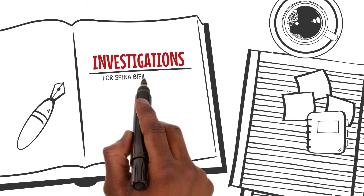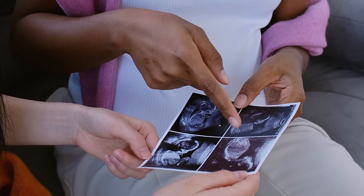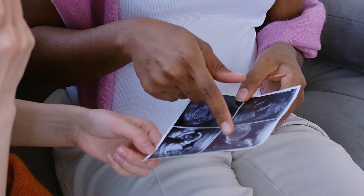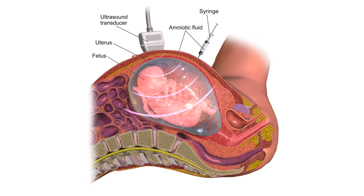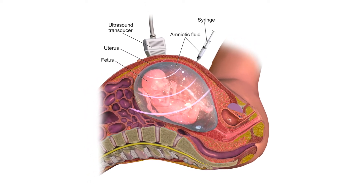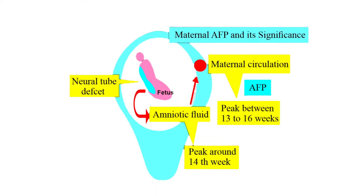So how do we investigate for this? Spina bifida may be detected antenatally during the fetal anomaly ultrasound scan at about 18 to 20 weeks of gestation. Amniocentesis can help confirm the presence of an open neural tube defect, which will be marked by elevated alpha-fetoprotein in the amniotic fluid.